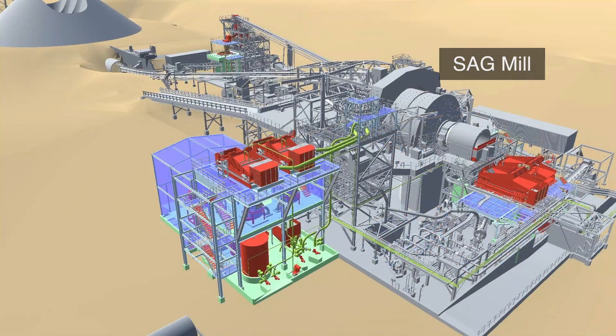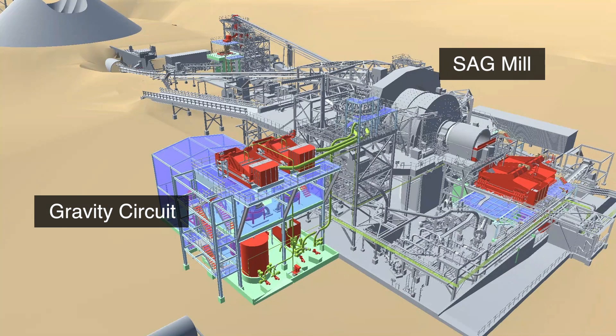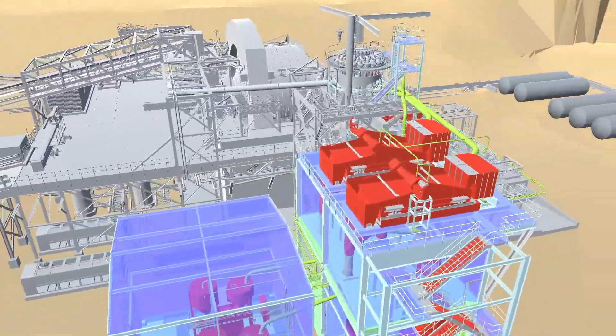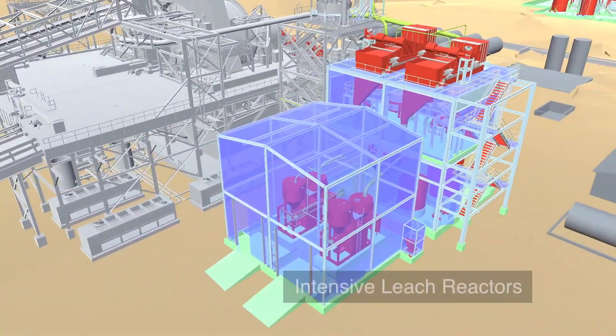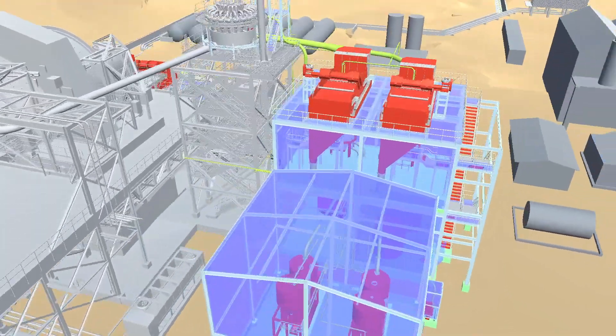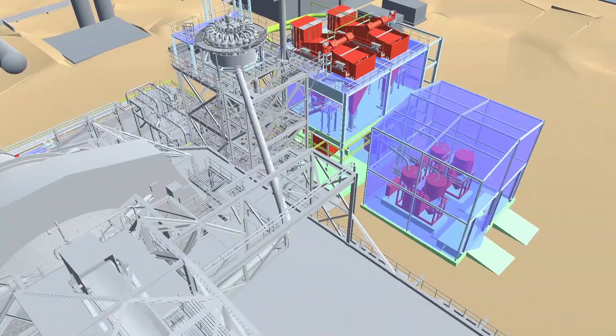To the left of the SAG mill, which was installed as part of Phase 1 and has continued to outperform, is the new gravity-gold recovery circuit. Adjacent to the gravity circuit are the intensive leach reactors. Together, they work to recover free gold from the grinding circuit ahead of leaching, improving the global recovery of the plant.